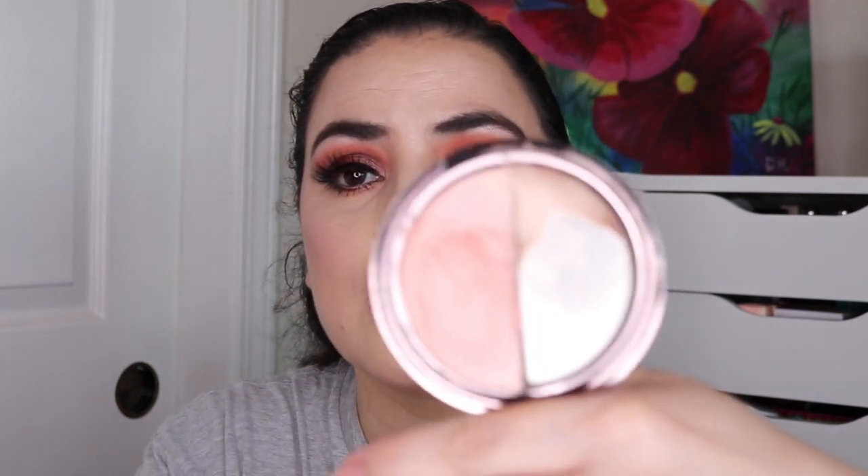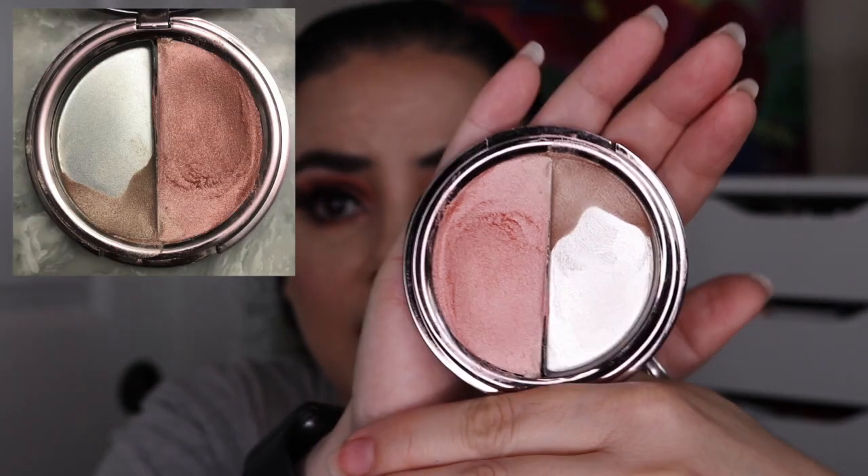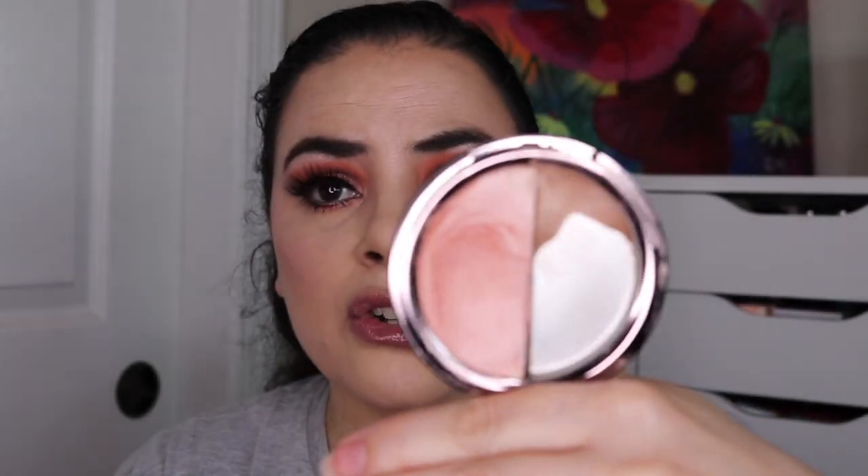Next I have this Girlactik Skin Glow Duo in Moonlight. I am counting each side as a separate item — a cream highlighter and a cream blush. I've used each of these an additional 29 times, so 54 times total. I don't quite have pan yet in the blush, but I have major pan in the highlighter and I think this cream highlighter will be gone by the next update, which I'm really excited about because I have two other cream highlighters in this project I can start working on.